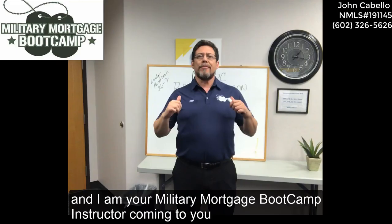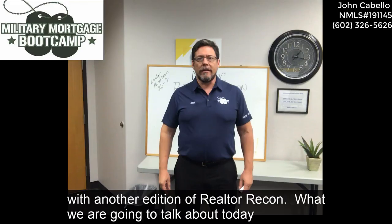Hey, what's going on guys? John Cabello here with Guild Mortgage Company, your hometown lender, and I am your military mortgage boot camp instructor, coming to you with another edition of Rotary Con.